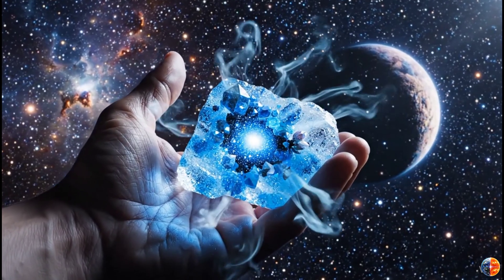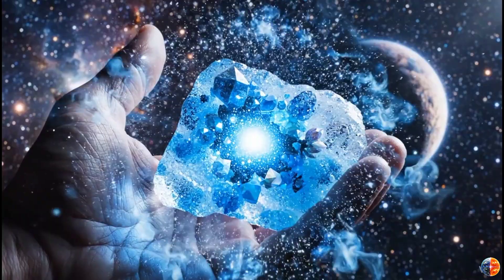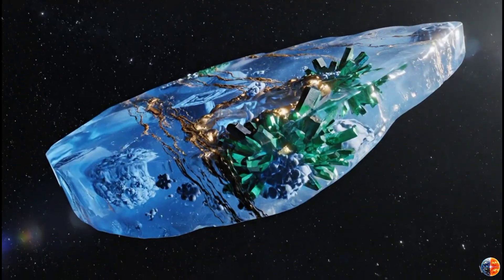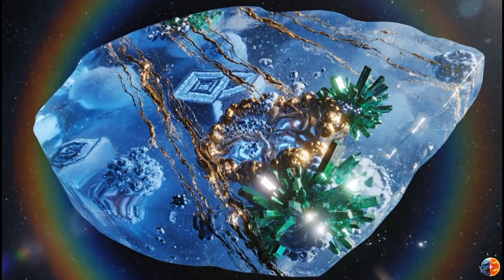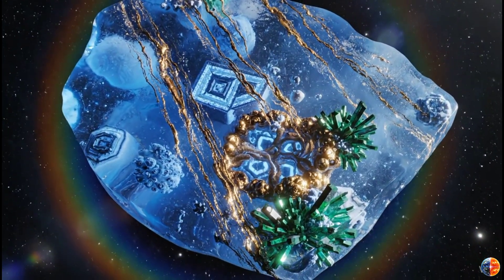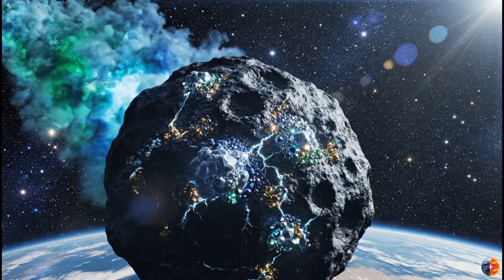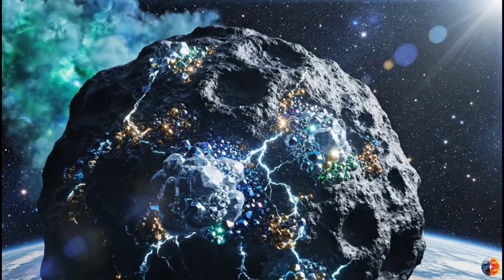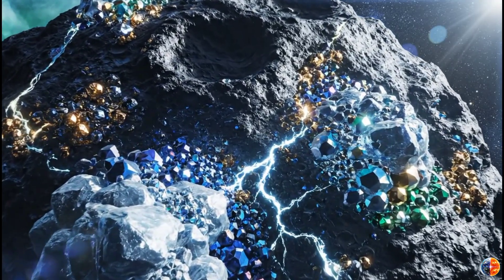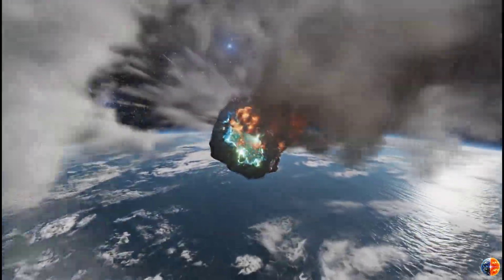Imagine holding a piece of ice in your hand — not just any ice. Ice that's 7 billion years old. Ice that formed around a star you'll never see, in a solar system that might not even exist anymore. Ice that contains minerals, organic compounds, and chemicals that Earth has never produced naturally. Now imagine that ice is worth more than its weight in platinum — maybe more than diamonds — because it's not from here. It's alien. And right now, trillions of dollars worth of that ice is passing through our solar system at 61 kilometers per second.